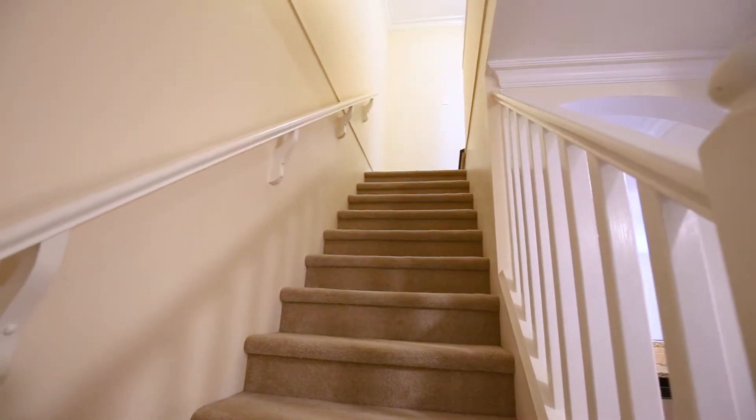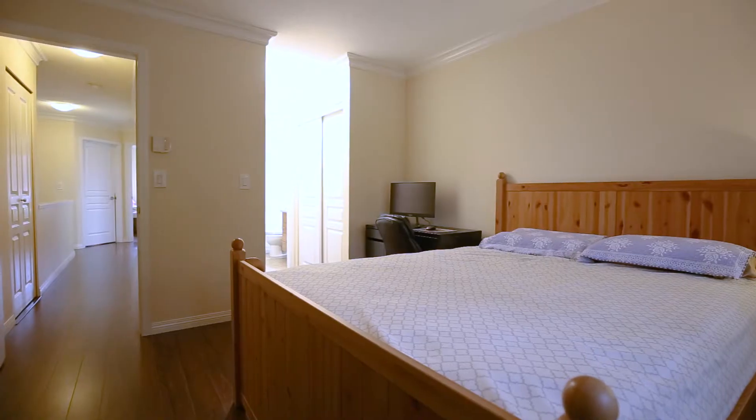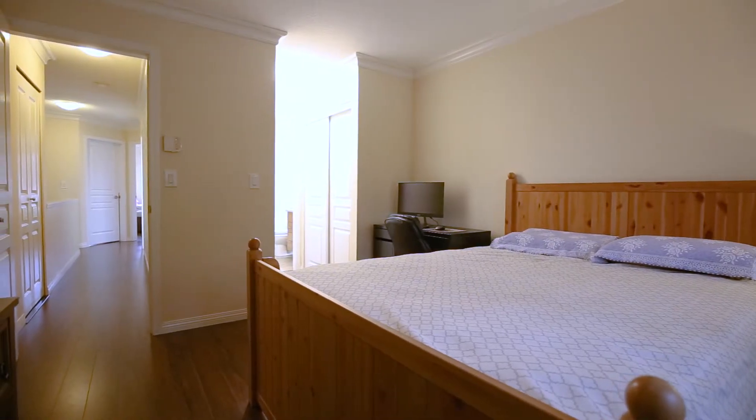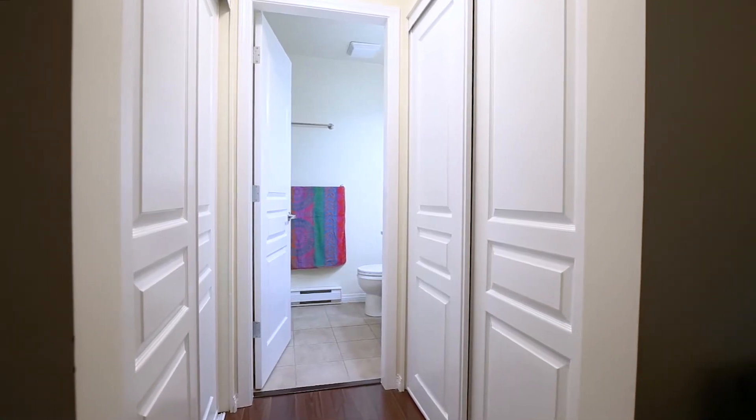As you head upstairs, the large master bedroom is located on your right. It also has a bay window with a view to the trees and garden below and is a great space to read your favorite book. The spacious master en suite, located past a Jack and Jill closet, has a walk-in shower.